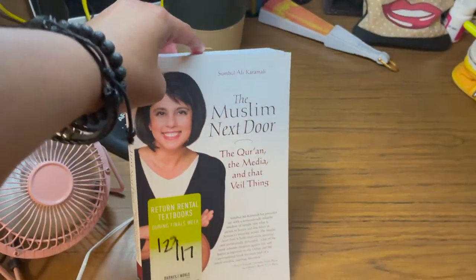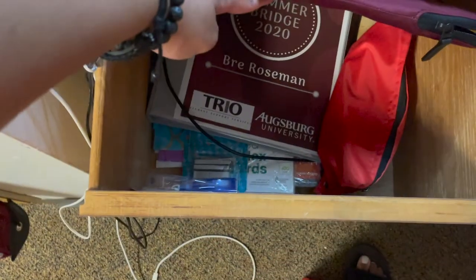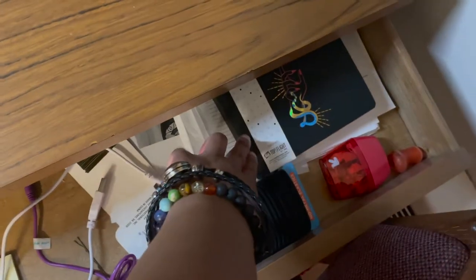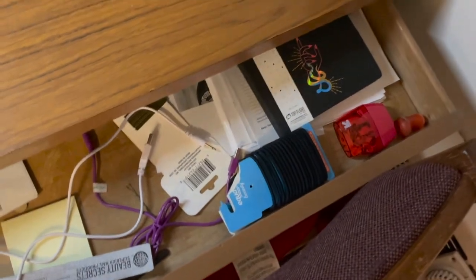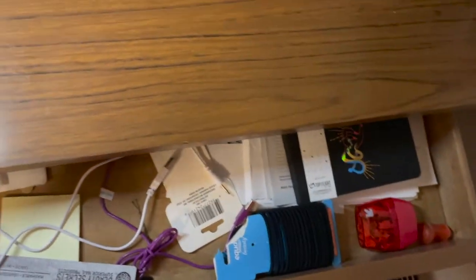In here I bought this book — if you're doing a religion class, this is actually a really good book about Muslims in America. And then this is just spare school supplies. In here, this is my scripting journal, a sharpener, more things like that.